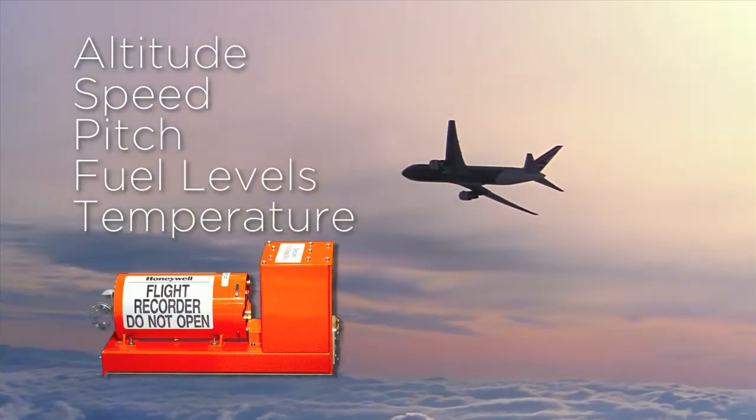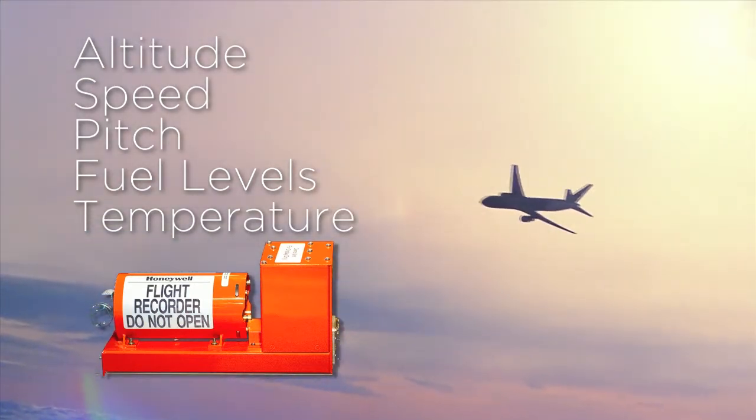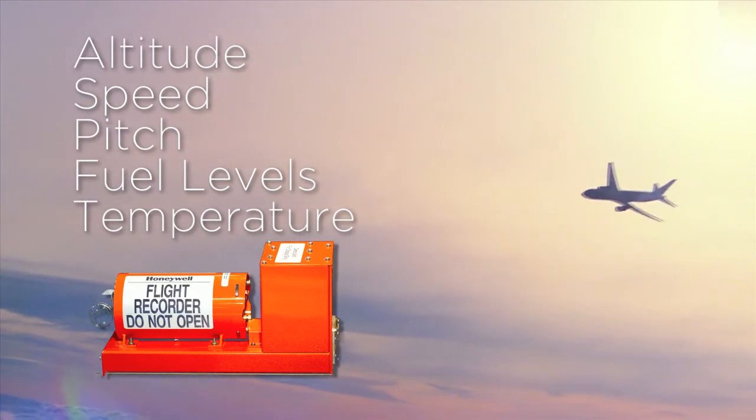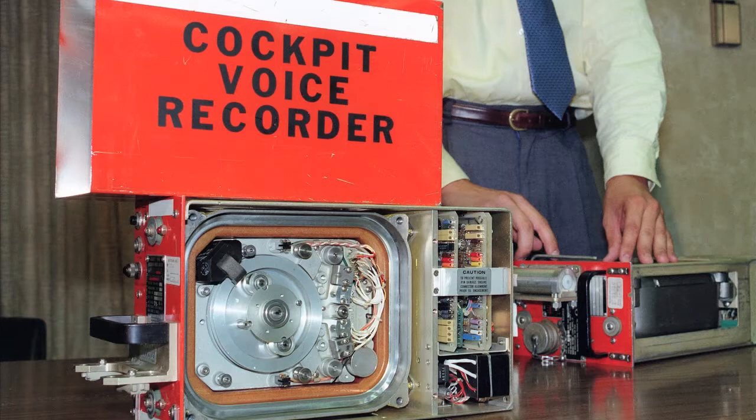This box records data for 25 hours, which is plenty of time for the world's longest continuous passenger flight, and once it's full, it simply re-records. The other is the cockpit voice recorder, which provides playback of everything the pilot and co-pilot say, as well as any cockpit alarms.